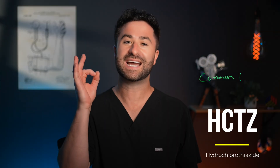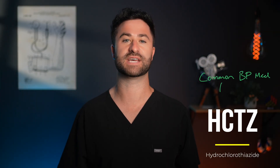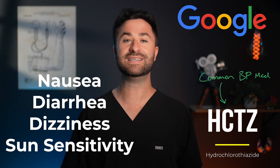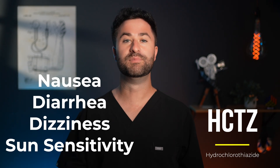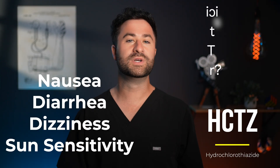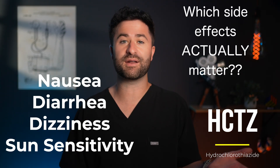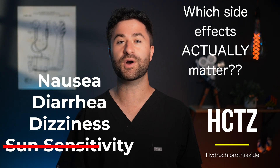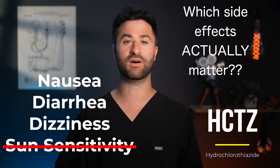So you've just been prescribed hydrochlorothiazide, also known as HCTZ, one of the most common blood pressure medications out there. Maybe you Googled it, and suddenly you're staring at a list of nearly 100 different possible side effects. But here's the real question: which side effects actually matter? Which are common? And which are so rare that you probably don't even need to worry about them at all?